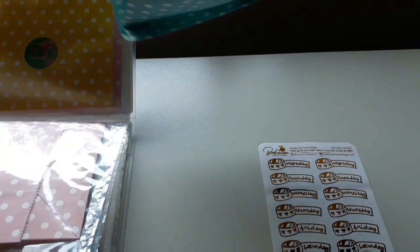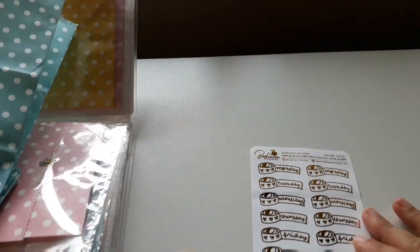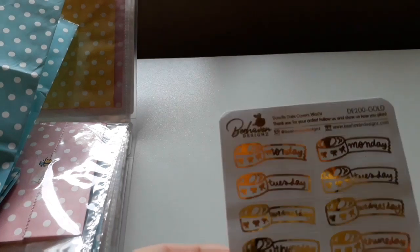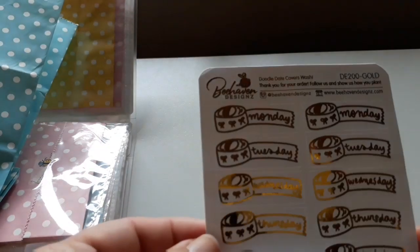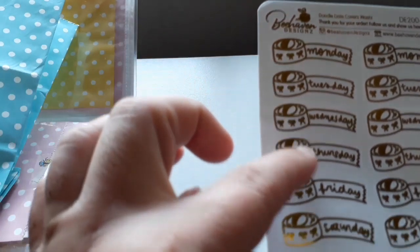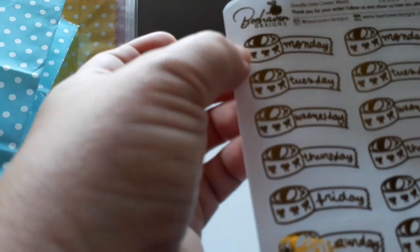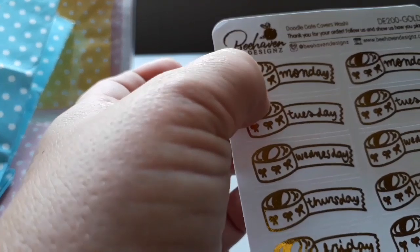I wonder... we have a sticker sheet it looks like, and this gorgeous, gorgeous foil. I like this actually. It's your days of the week, so you've got two lots it looks like, Monday through to Sunday, and they're like cute little washi tapes with little bows.